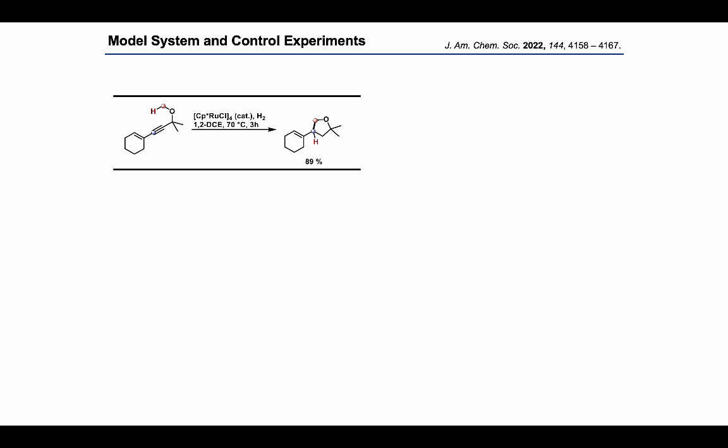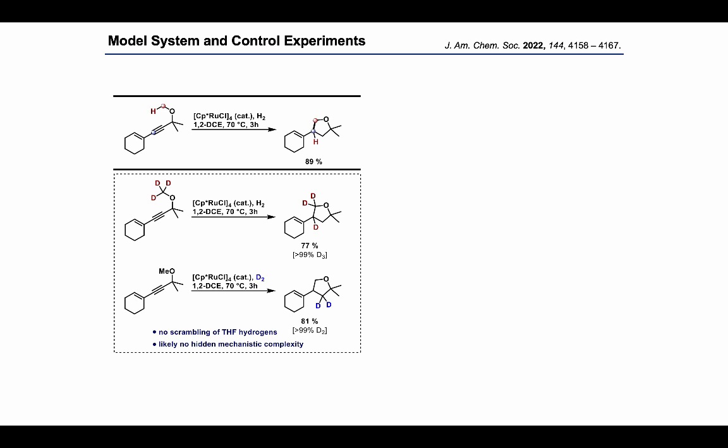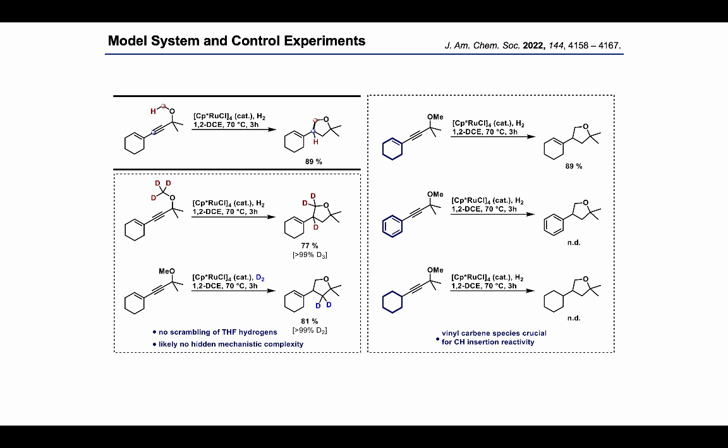Before exploring the scope of this reaction, we conducted a series of mechanistic experiments to gain a more detailed understanding. Using the corresponding deuteromethyl ether variant yields a product where deuterium is exclusively distributed across two specific positions. Hydrogenation with deuterium gas leads to the expected gem-deuterated THF product. We could not detect any scrambling of the THF hydrogens under our conditions, suggesting a fairly well-defined reaction mechanism with no hidden mechanistic complexity. We also confirmed that the vinyl group in our carbene complex is crucial for CH insertion reactivity by comparison of substrates with either higher or lower degrees of unsaturation next to the alkyne, which don't show any THF product formation.